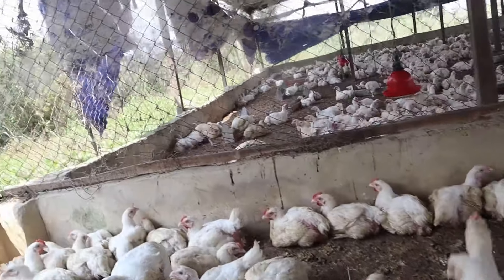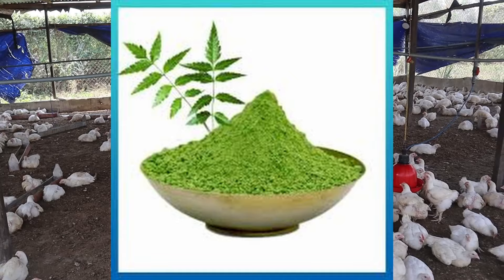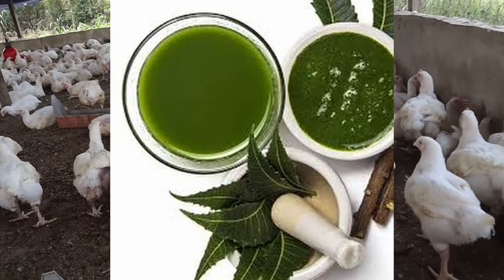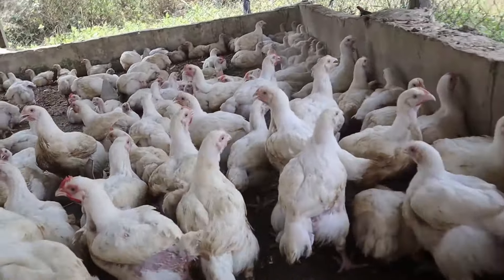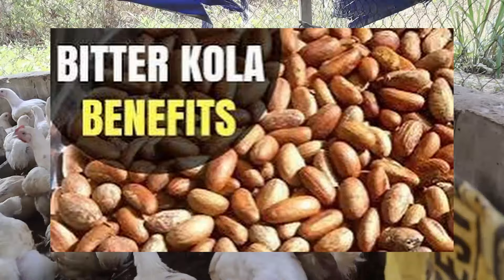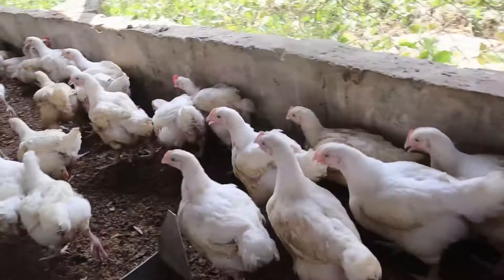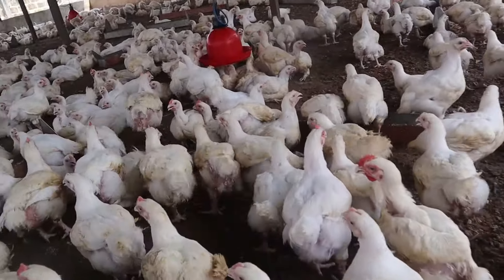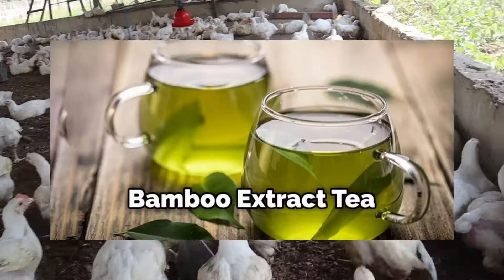Another innovative approach in broiler growth promotion is the use of phytogenics, which are plant-derived compounds known for their antimicrobial and antioxidant properties. These compounds can enhance digestion, stimulate appetite, and reduce the incidence of gastrointestinal disorders in poultry. Phytogenics are natural compounds found in plants like essential oils, herbs, spices, and saponins. When used in specific combinations and added to poultry feed, research has shown that some phytogenics can improve palatability and feed efficiency, and support gut and immune health. Introducing phytogenics into a broiler diet not only boosts broiler performance but also contributes to a more sustainable approach to poultry production. Most phytogenic compounds are found in a wide range of plants as essential oils.